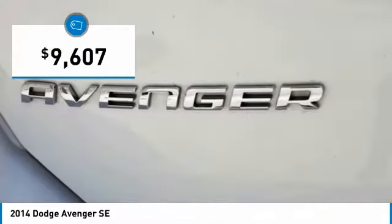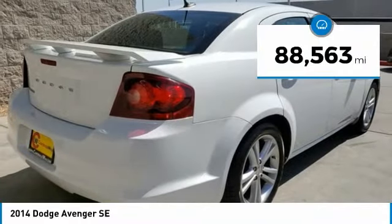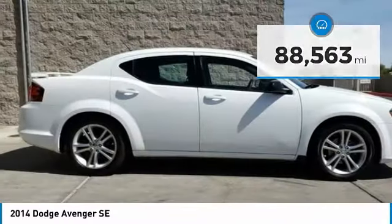And it is priced below $10,000. This vehicle has less than 90,000 miles. Here are some of this vehicle's great options.